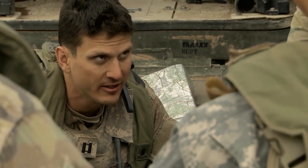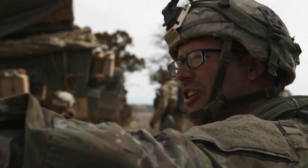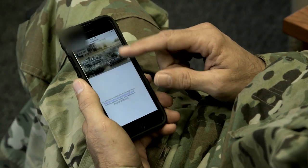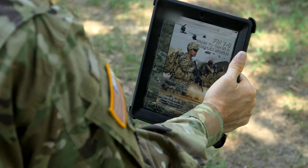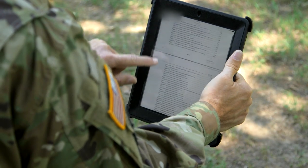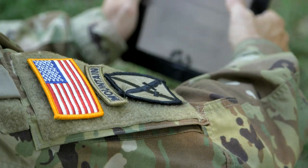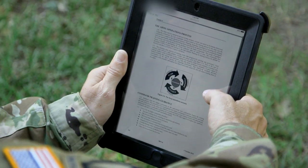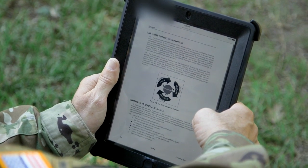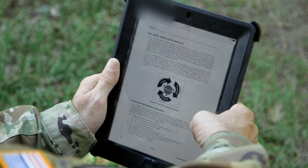Learning how to train soldiers starts with doctrine. Recently, CAC-T authored the Army's fundamental doctrine for unit training management. Field Manual 7-0 provides guidance at each step of the training process. The online field manual is just one example of how CAC-T uses technology to get training materials to soldiers when and where they need them.